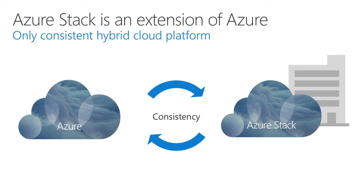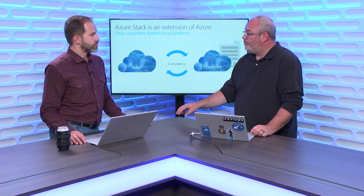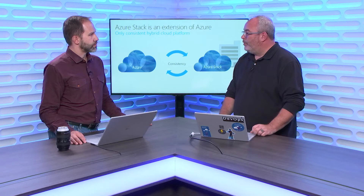Stack IS Azure. We're bringing pure Azure services into your data center — IaaS capabilities, yes, but more importantly the PaaS capabilities. That's what we really want to position and direct customers toward in the appropriate way.